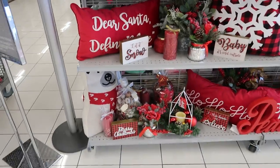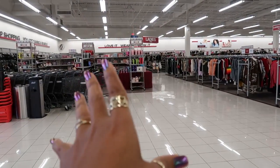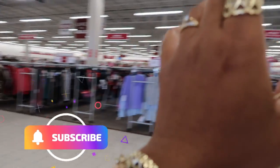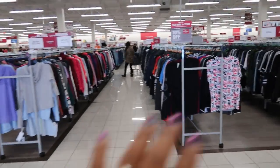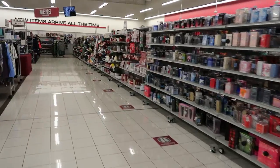And that's it for this section. We're on this little end cap. So now that we're done looking at that, I think I'm trying to decide if we want to start over here by the makeup, shoes, and clothes, or should we start in the home decor first? Let's go over to the home decor first, and then we'll just go the opposite way when we're leaving. So purses and shoes will be last.